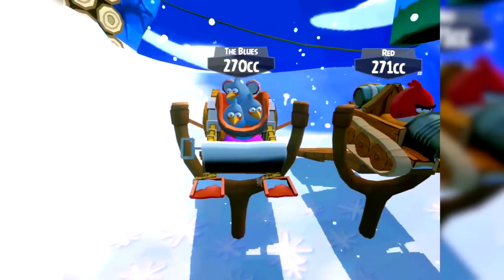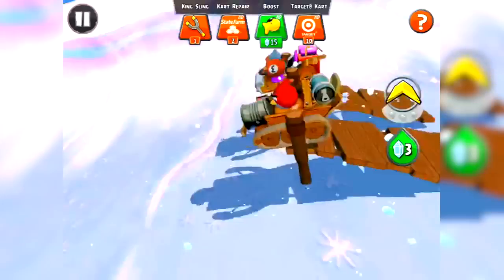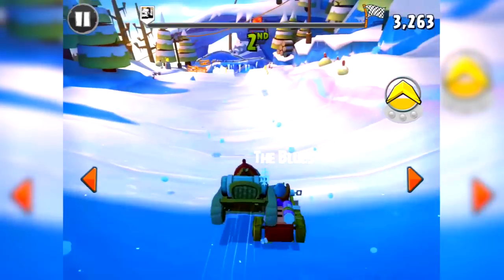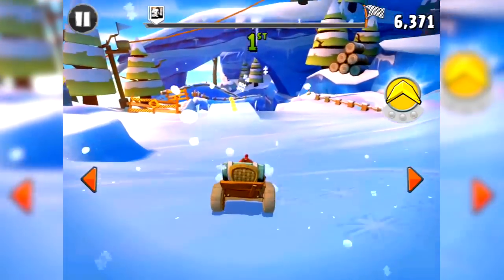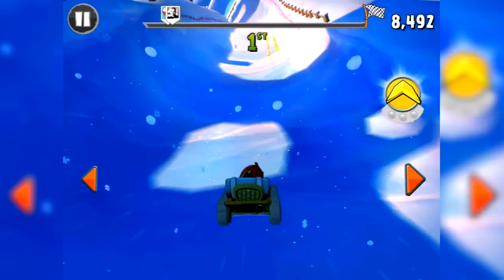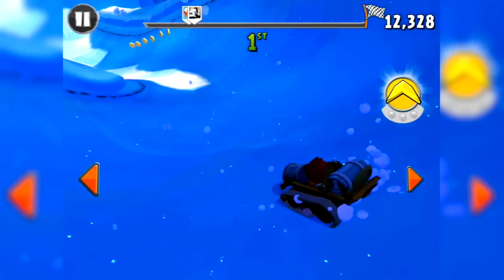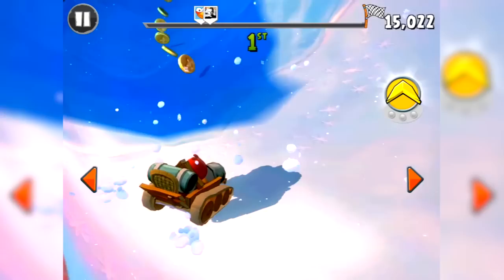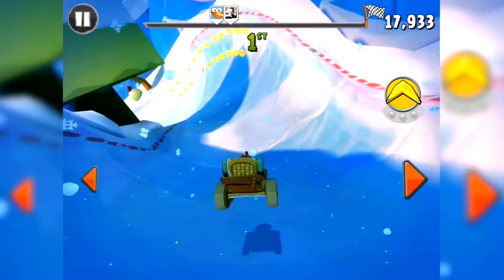So, I'm taking on — it now shows the CC values of each of your opponents. Awesome stuff. So I'm taking on the blues. I have a slight CC advantage. Will it be enough? It lands right on top of it — take that. I do like the designs of these ice levels; they're looking really cool. Man, it's so hard to handle and this cart is rubbish. But you can just get those slides around the corners just right. Plenty of coins — here we go, another one.